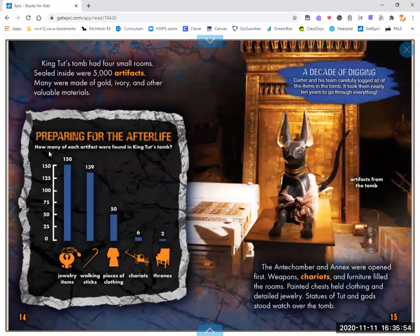Here is a chart showing how they prepared for the afterlife. Items included jewelry, walking sticks, pieces of clothing, chariots, and thrones.